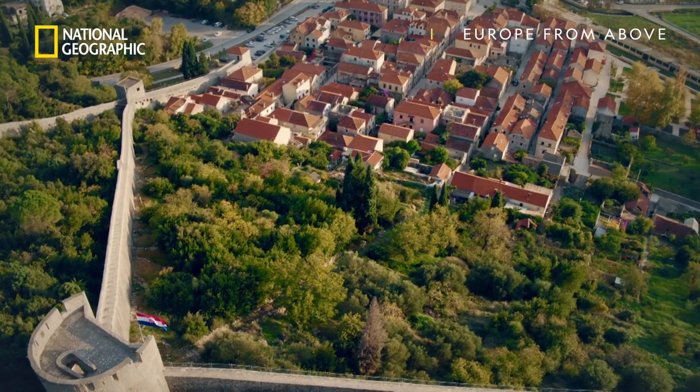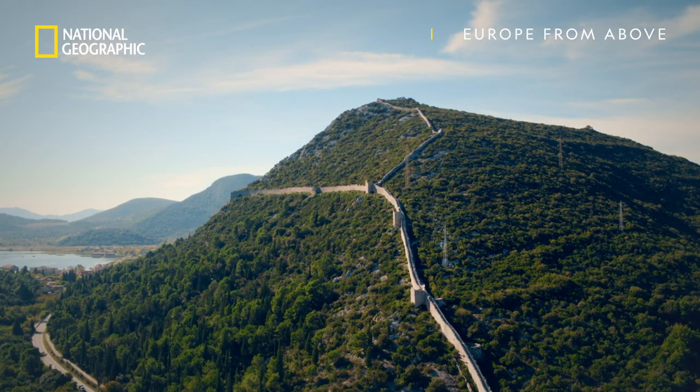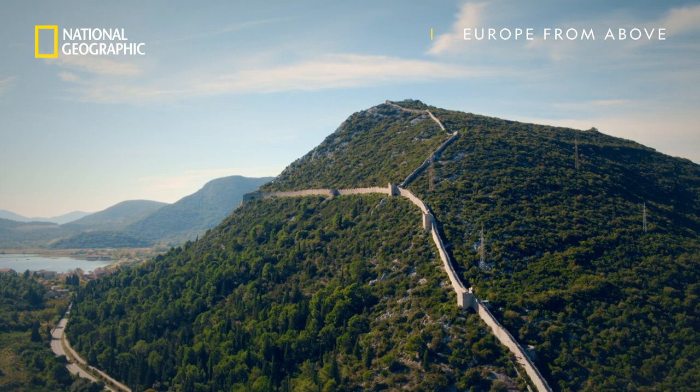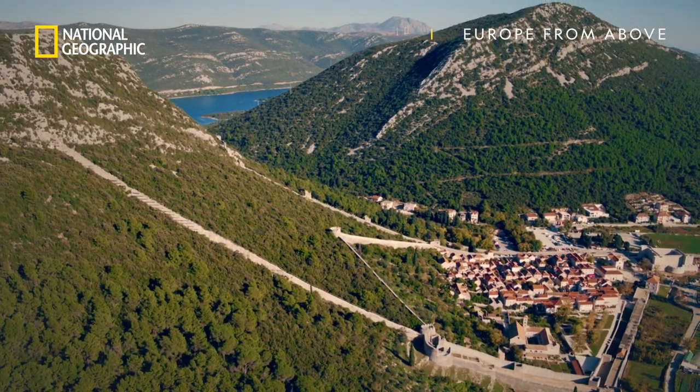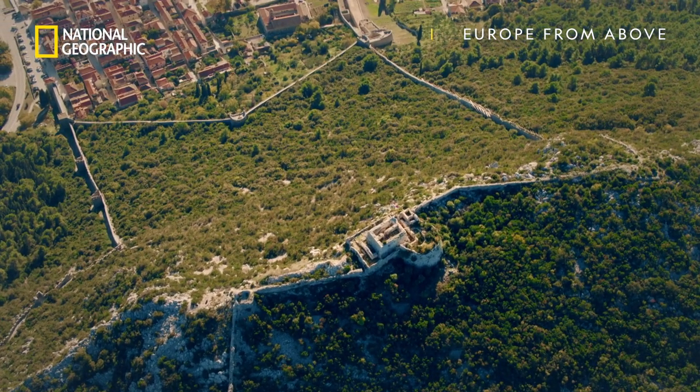The ancient city of Ston is no bigger than a village, yet its walls are vast and zigzag far across the hills. At one time they stretched over seven kilometers.